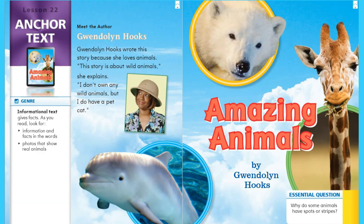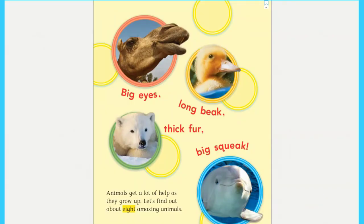I see three photos of real animals right here on the cover. Let's meet our author, Gwendolyn Hooks. Gwendolyn Hooks wrote this story because she loves animals. This story is about wild animals. She explains, 'I don't own any wild animals, but I do have a pet cat.' As we read, let's think about our question: Why do some animals have spots or stripes? Remember, when you hear this, it's time to turn the page.